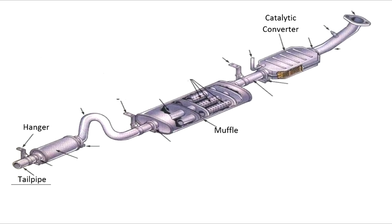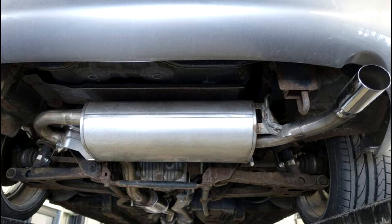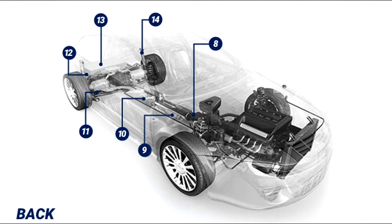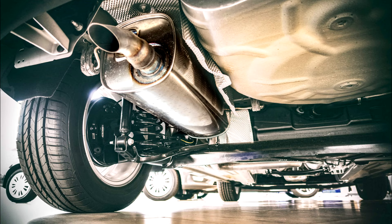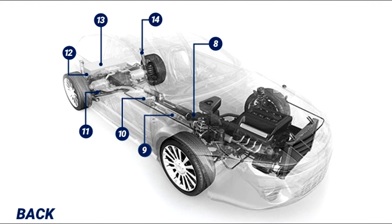Number ten: Muffler. Keeps the exhaust system quiet through the use of bafflers or other materials that reduce or muffle the sound. Number eleven: Tailpipe. Carries exhaust fumes from the muffler to outside of the vehicle.